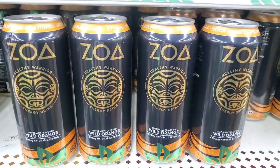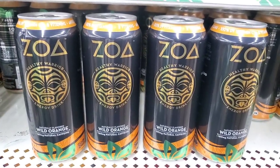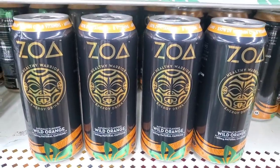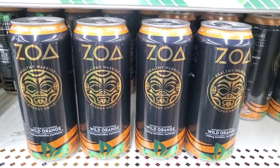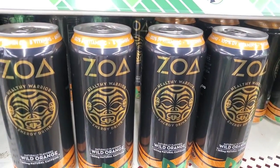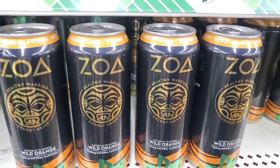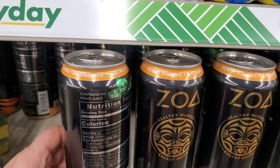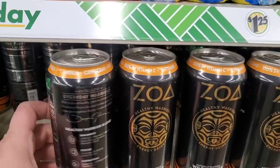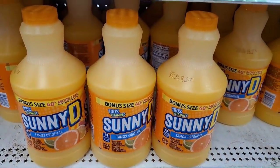This is definitely new — it starts with a Z, maybe ZOA, a healthy warrior energy drink in wild orange. Probably a great deal. It has 100% of the recommended daily vitamin C, B vitamins, antioxidants, and electrolytes. That looks to be a really great product for $1.25.